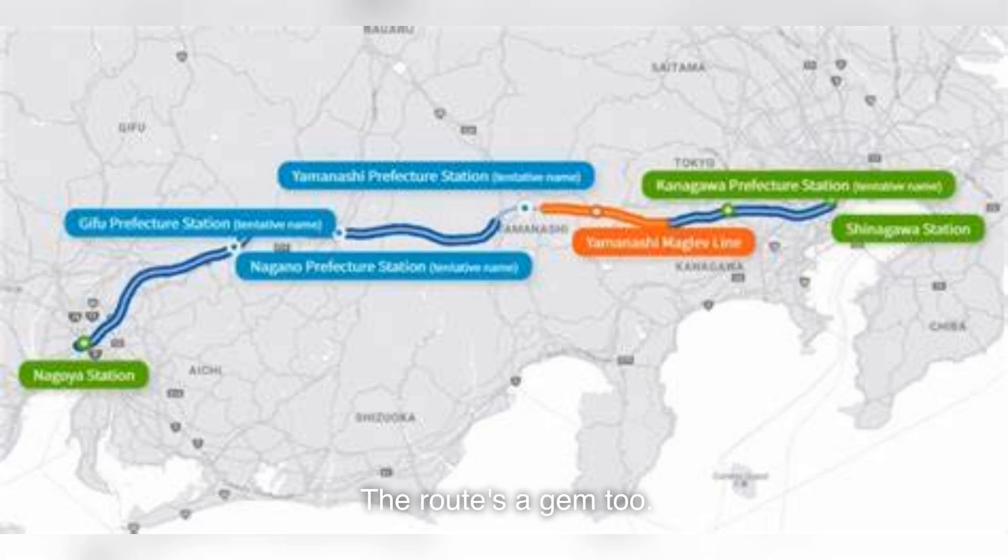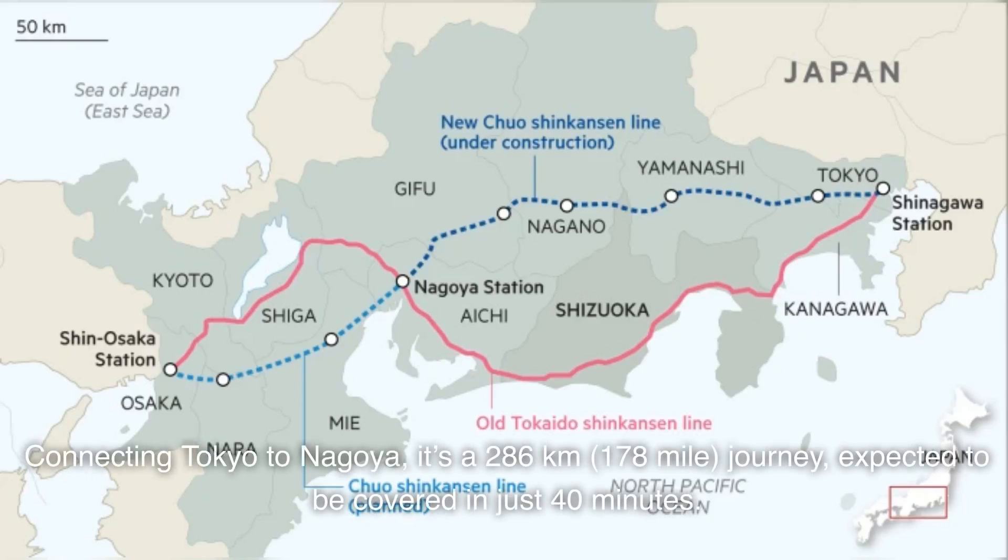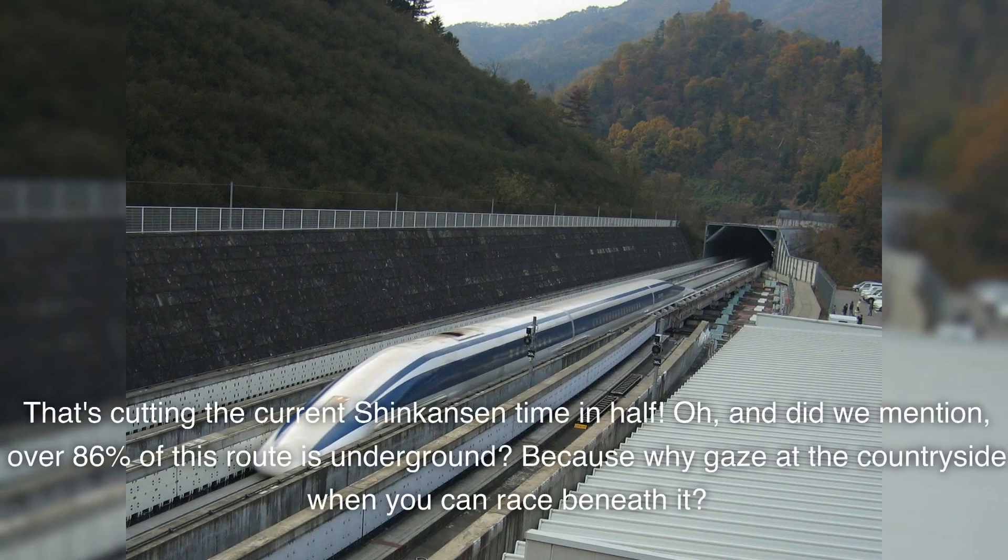The route's a gem too. Connecting Tokyo to Nagoya, it's a 286-kilometer, 178-mile journey, expected to be covered in just 40 minutes — that's cutting the current Shinkansen time in half. And did we mention over 86% of this route is underground? Because why gaze at the countryside when you can race beneath it?